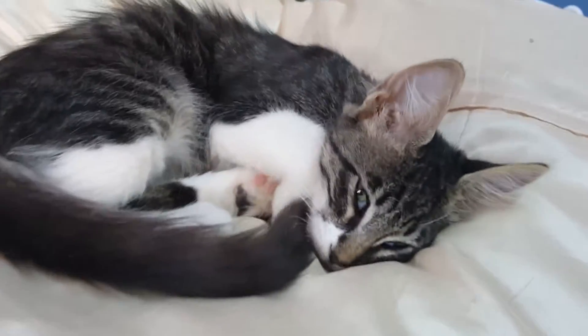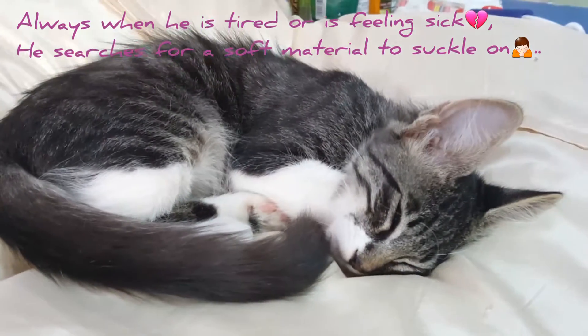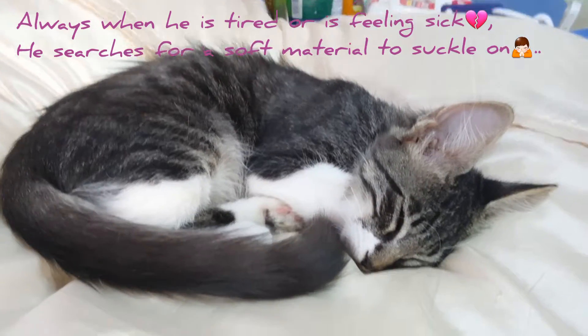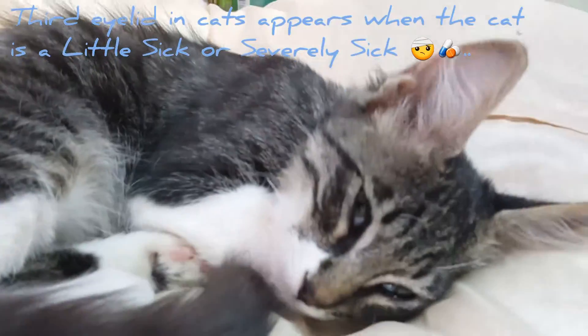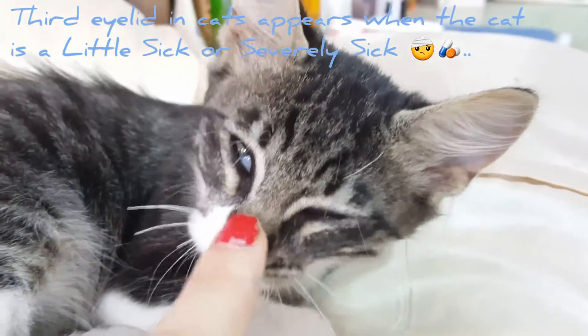Panda does this a lot — in contrast, my other cat doesn't do this at all. He does this when he wants to go to sleep and he does this when he's sick. As you can see, Panda has a third lid right now. Here you see it. This is called a third lid.